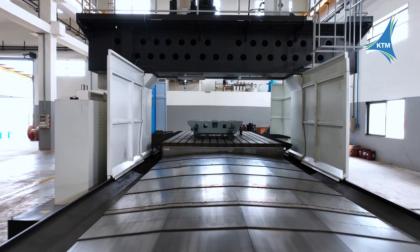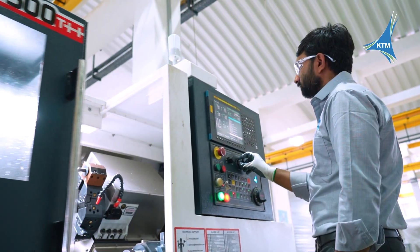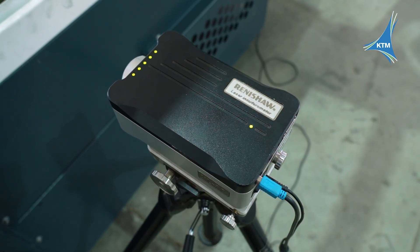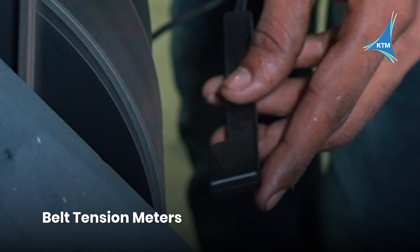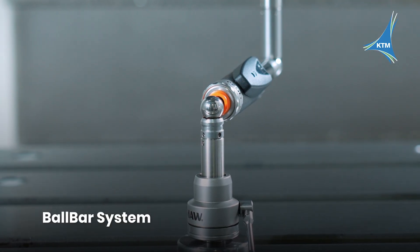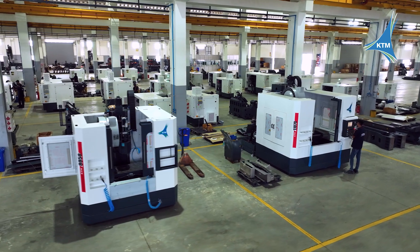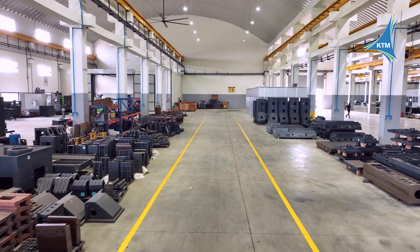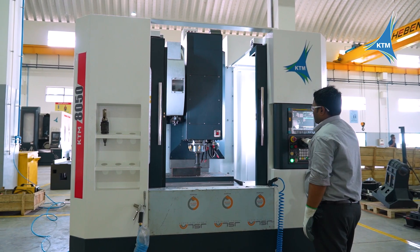Our world-class facilities are designed for precision, innovation and reliability. Our state-of-the-art R&D department, powered by IoT, AI and Industry 4.0 concepts, drives future-ready solutions, supported by advanced testing equipment including laser calibration, spindle vibration meters, belt tension meters, vibration analyzers and balancers, tachometer, and ball bar system to ensure absolute accuracy. Our machine and sheet metal shops, along with an 11-tank powder coating process, craft machines built to last, while a dedicated service spare store keeps our customers fully supported. Every facility, every tool, every test — engineered to deliver perfection.